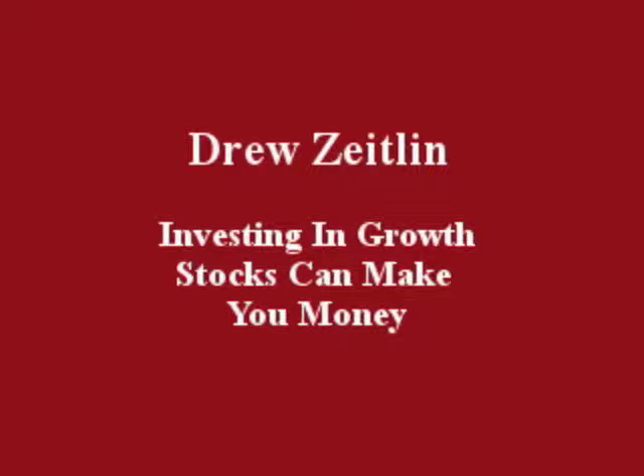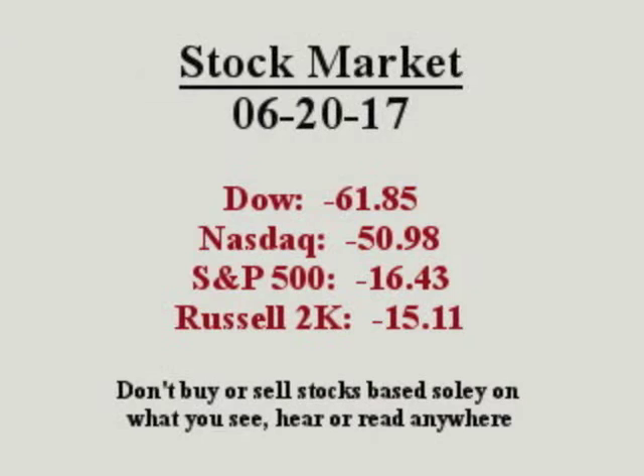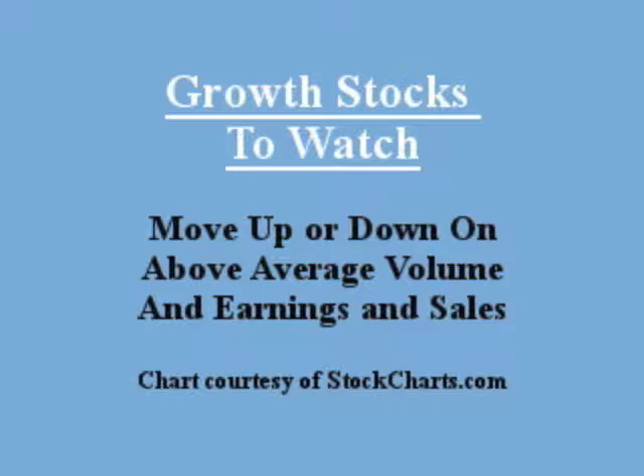Hello everybody, this is Drew Zeitlin, June 20th, 2017. Investing in growth stocks can make you money. Growth stocks to watch move up or down on value in earnings and sales.